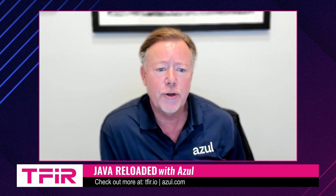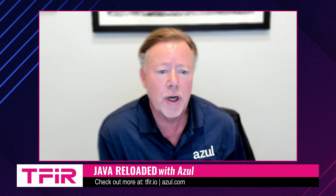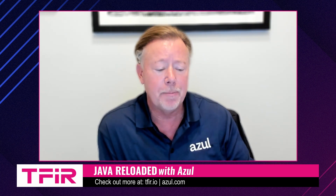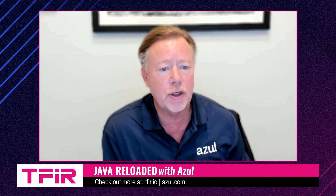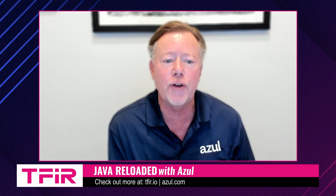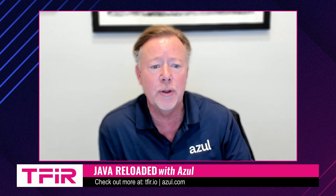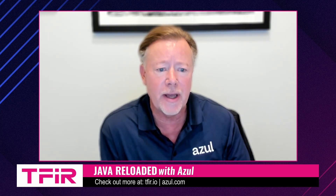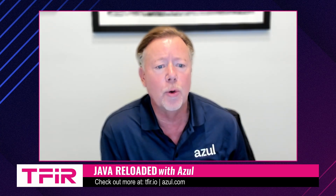Six years ago, we entered into an OEM partnership with Pyara, so they could provide those customers with our Platform Core product, which is the most secure, well-curated build of OpenJDK. That was the start of this partnership, and it has been quite successful — more than 80% of their customer deployments leverage our core runtime.